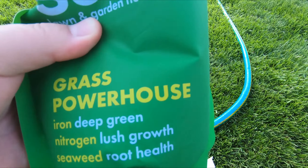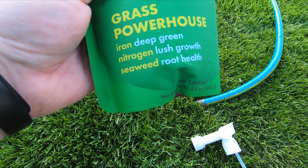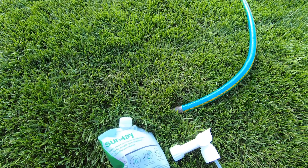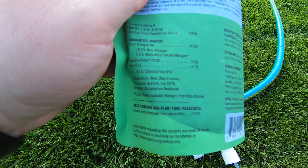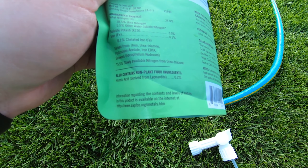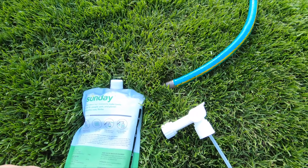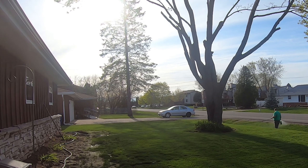We got the lawn mowed, now it's time to spray this on the lawn. This is the Sunday Grass Powerhouse — it's got iron, nitrogen, and seaweed for deep green lush growth and root health. It covers 5,000 square feet. The last one was 3,000, this one's 5,000. It's got 24% nitrogen, 0.1% iron, and also some humic acid. We're gonna get this hooked up and start spraying.